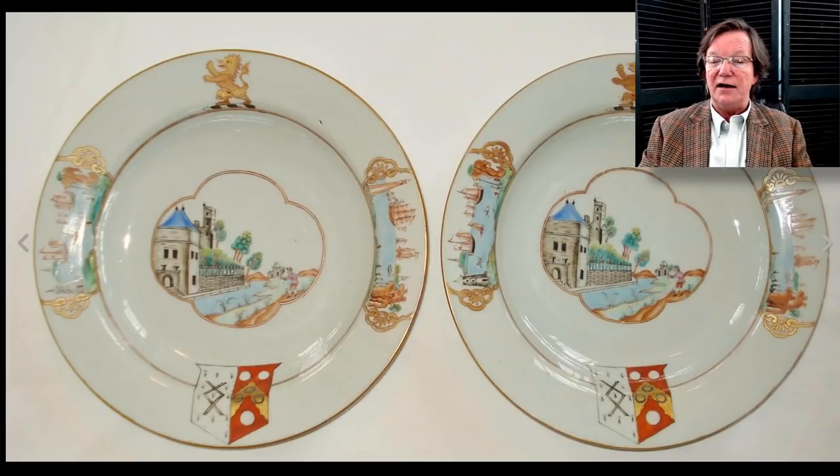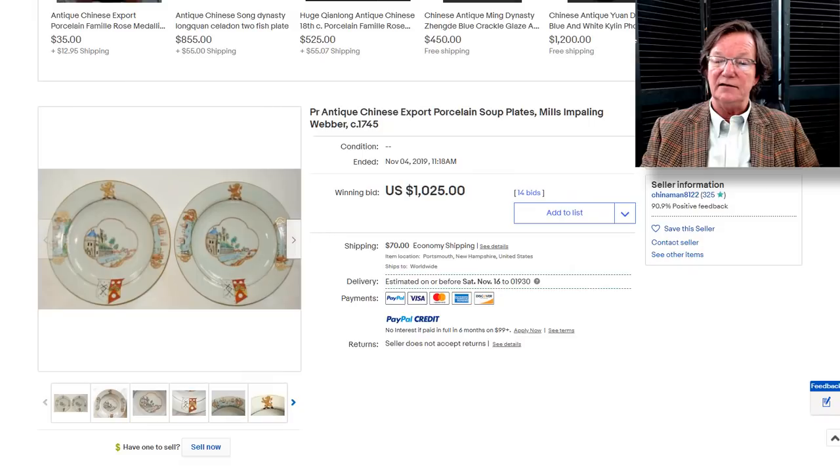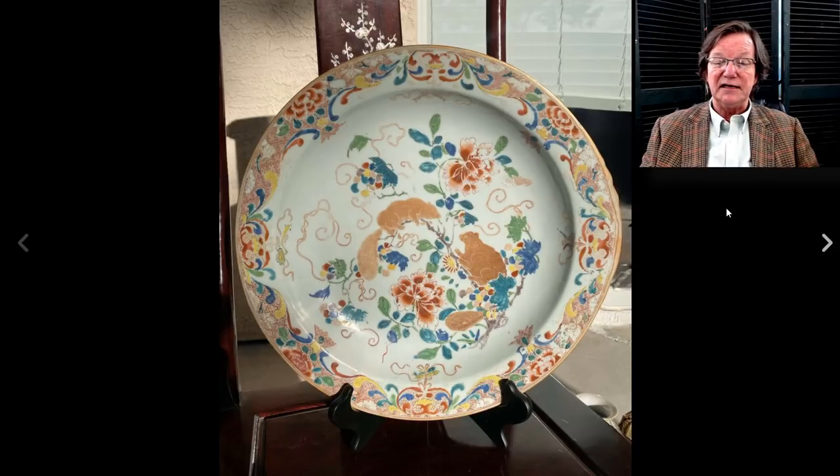Then we had this pair of export plates, probably for the Dutch market. This is a well-known pattern used with a variety of crests and shields representing different families. It's a nice-looking street scene with the armorial crest of Mills and Paling Weber, done around 1745–1750. The pair sold for $1,025, which was perfectly reasonable for a good pair of armorial plates in good condition. The seller was a fellow up in Portsmouth, New Hampshire with a number of pretty good Chinese export pieces.